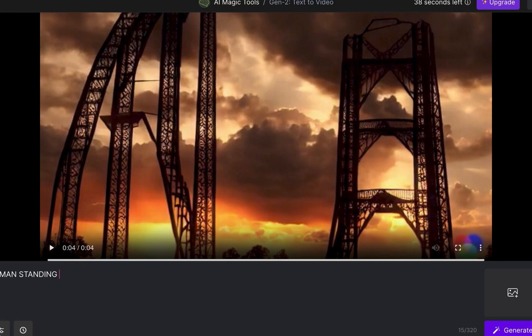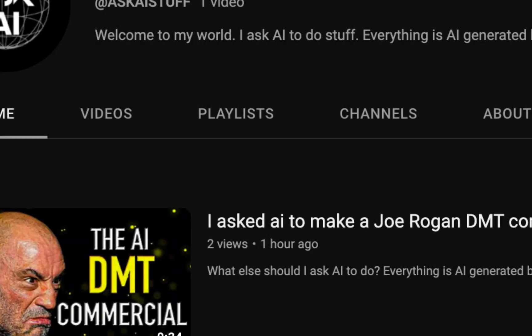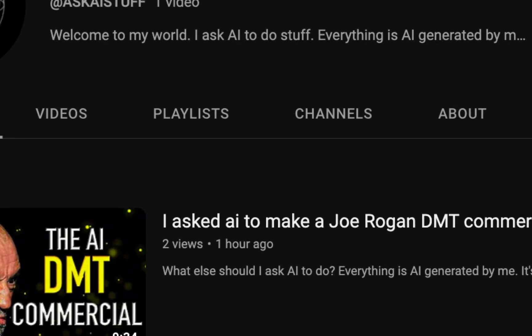There are more prompts that I did, but subscribe to stay updated on AI news and click the video on the screen to see the finished product of the Joe Rogan commercial.